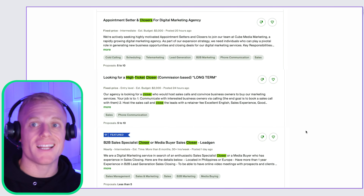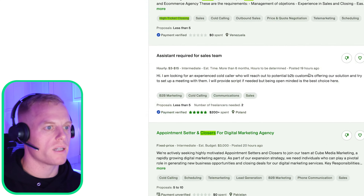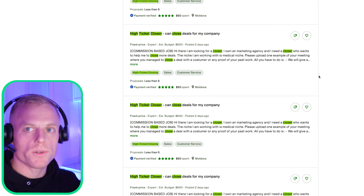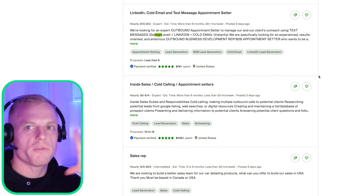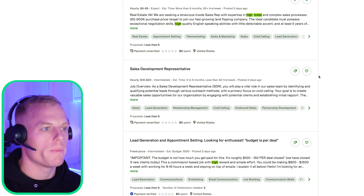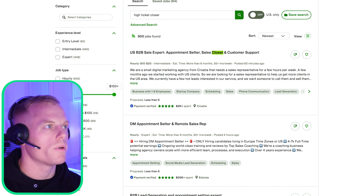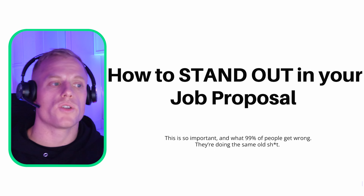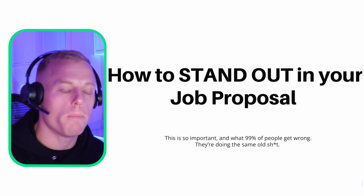You do need to pay for connects on Upwork — it's their token system. Scroll through jobs, try out all those keywords, search again, and you'll start to know which keyword is best. There are also filters you can play around with. Plenty of jobs, plenty of closer job posts on there. Step four: apply to jobs. This is how to stand out in your job proposal — this is so important, and 99.9% of people are getting this wrong. They're doing the same old thing.